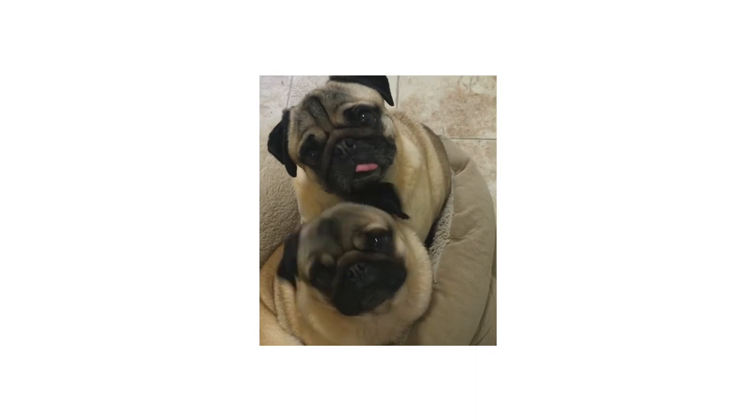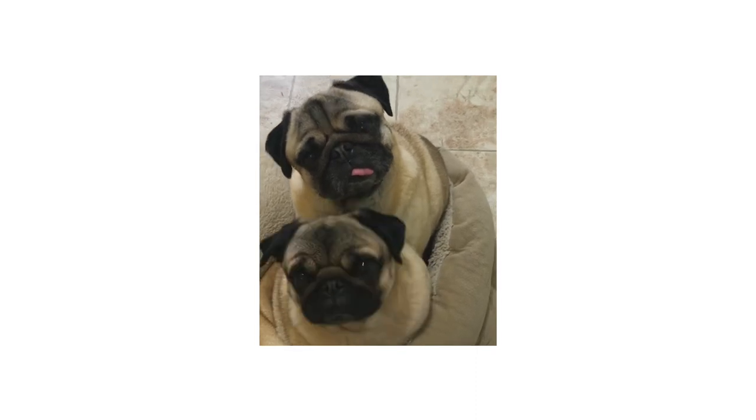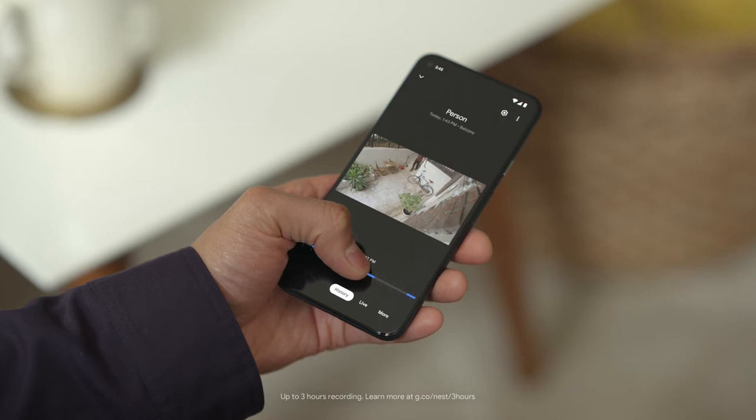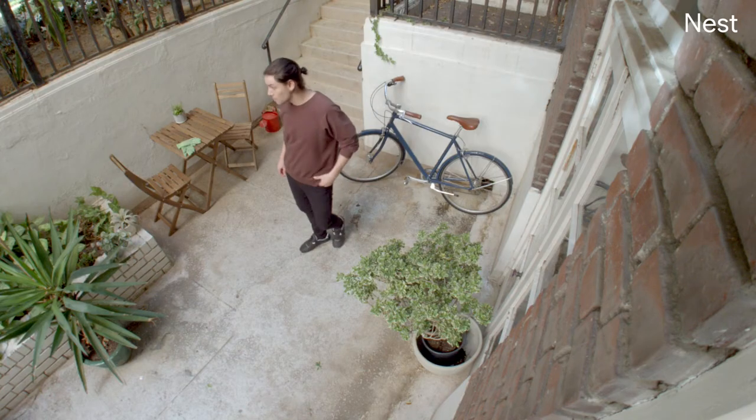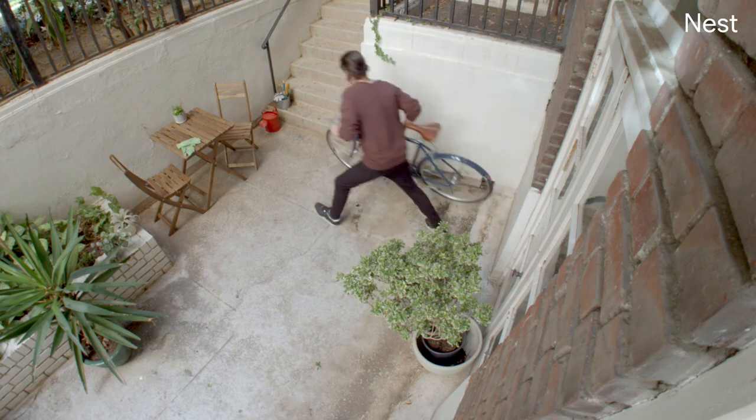So say you come home and notice something missing from the balcony. Nest Cam's video history lets you play back events from up to the past three hours, so you'll see when your neighbour's kid borrowed your bike. Come on, that's a family heirloom.